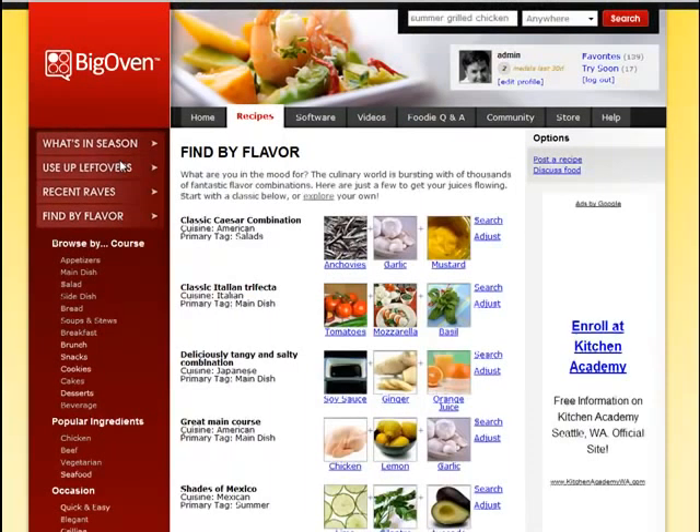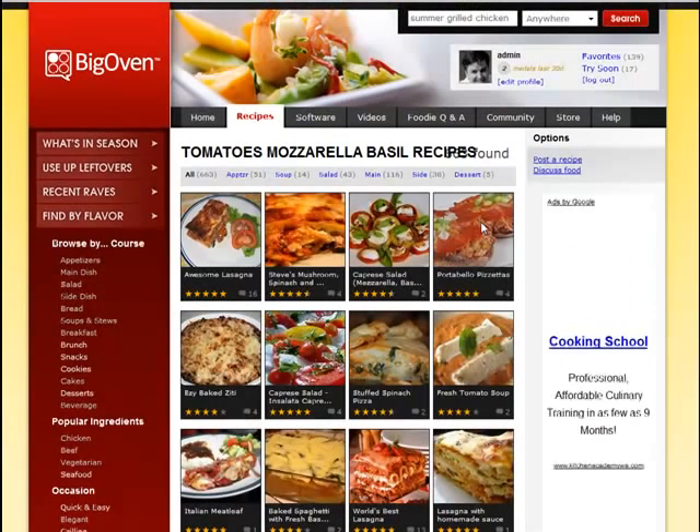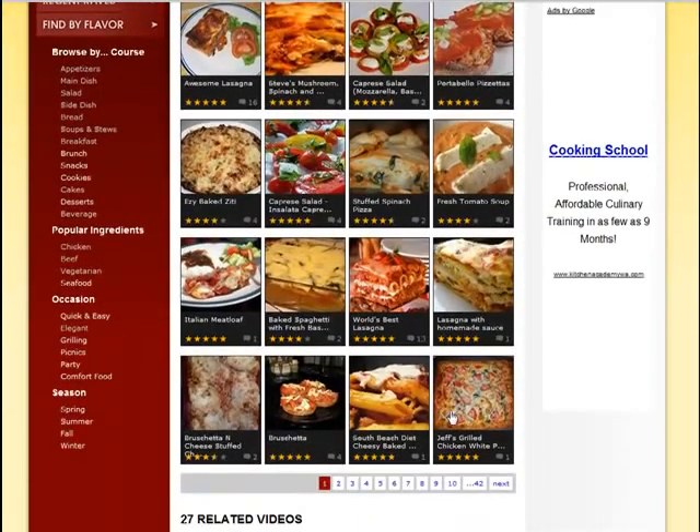I can also find recipes by flavor. If I know a few of the flavors I want, BigOven has some suggestions here to try. Let's say this classic Italian trifecta of tomatoes, mozzarella, and basil looks great. Here are all the different recipes that use that great classic Italian trifecta.